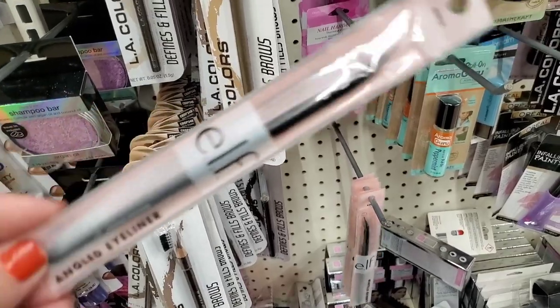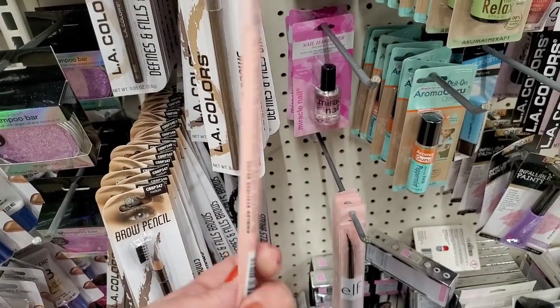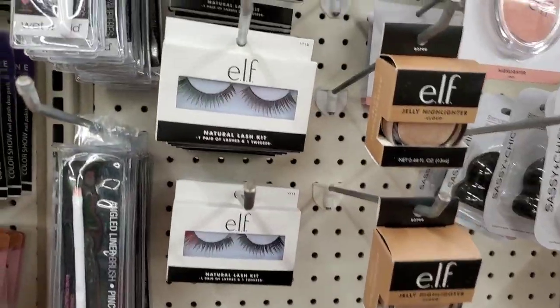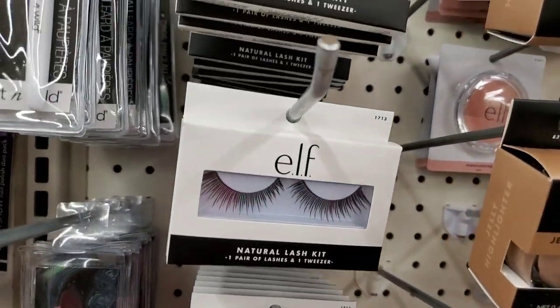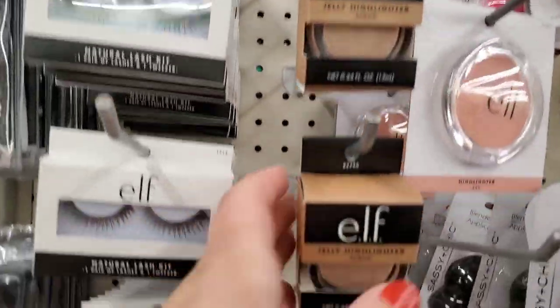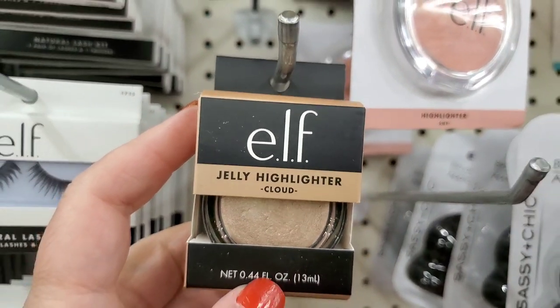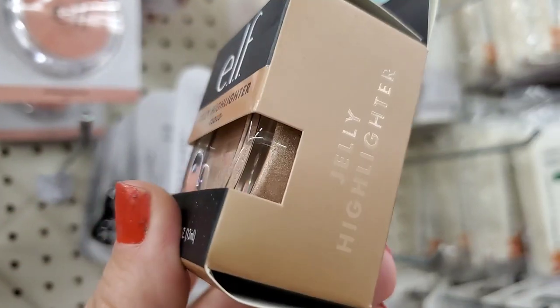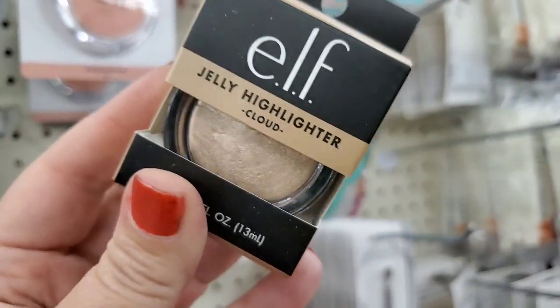I'm seeing by ELF the angled eyeliner brush for a dollar — a great little pickup. The store also has the natural lash kit with eyelash tweezers. Then I'm seeing this new color of ELF Jelly Highlighter in the color Cloud — a really great pickup. It's like a liquid highlighter for just a dollar, and yeah, that's a great buy.